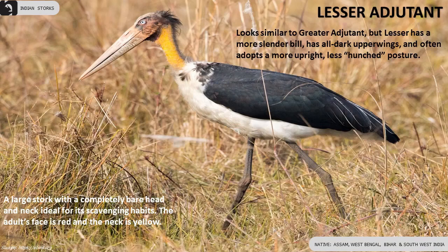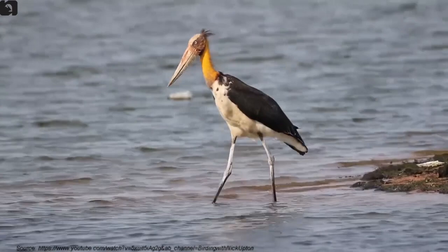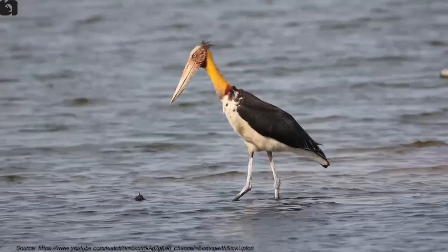Lesser Adjutant has a red face and yellow neck. They look similar to Greater Adjutant but have a more slender bill, all dark upper wings, and often adopt a more upright, less hunched posture. They are found in Assam, Bihar, West Bengal, and southwest India.